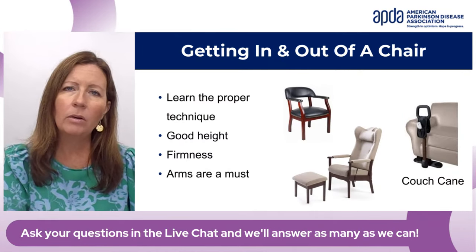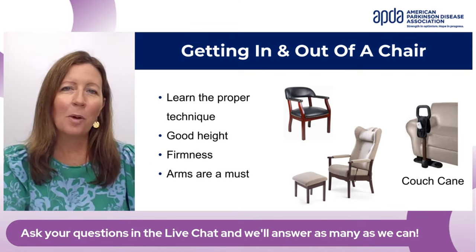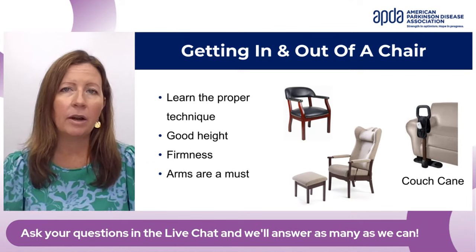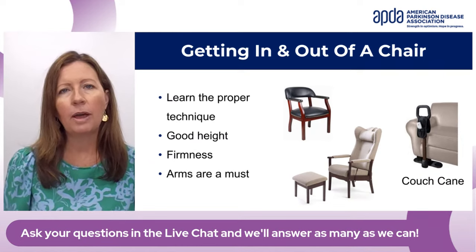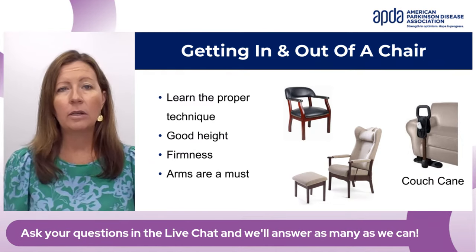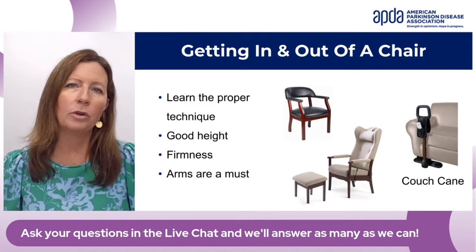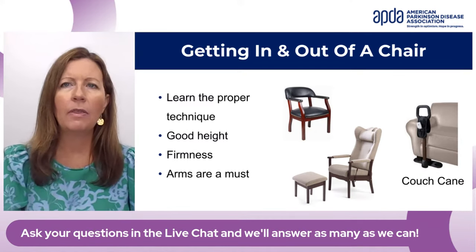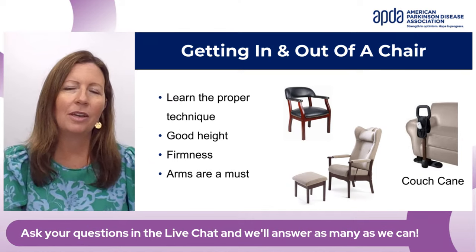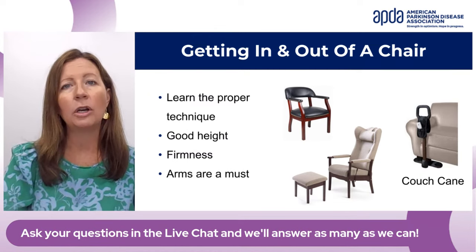When getting in and out of a chair, number one is learning the proper technique, which is very helpful. Then make sure you have chairs that are a good height — not too high, not too low — with good firmness, and arms are really a must for helping. There's also a couch cane and similar small pieces of equipment that can really help when getting in and out of a sofa.